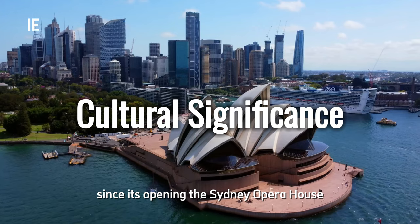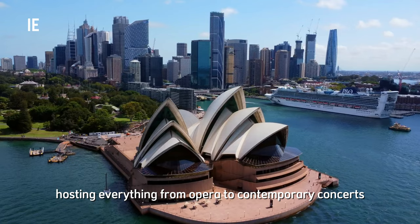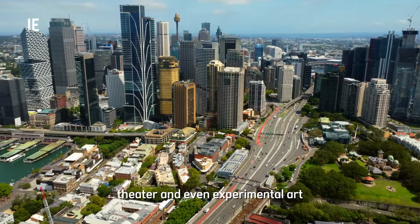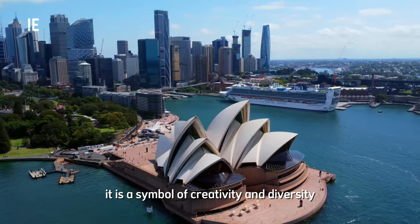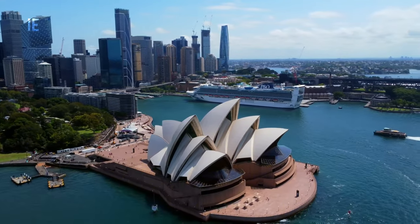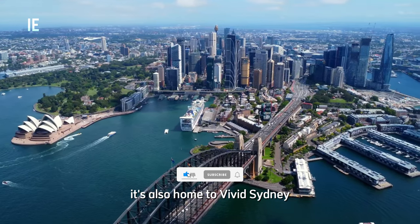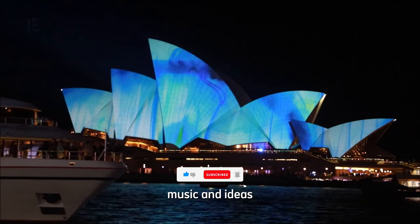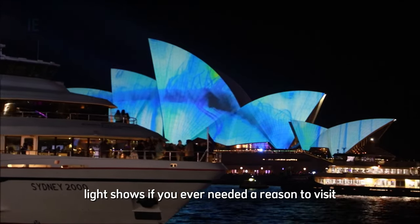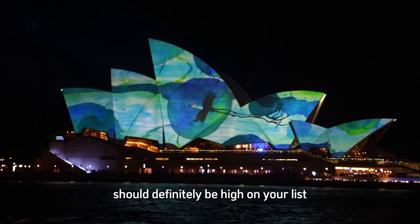Since its opening, the Sydney Opera House has become the beating heart of Australia's cultural scene, hosting everything from opera to contemporary concerts, theater, and even experimental art — it is a symbol of creativity and diversity. Over 1,500 performances are held here each year, attracting some of the biggest names in the performing arts. It's also home to Vivid Sydney, the world-renowned festival of light, music, and ideas, where the Opera House becomes a canvas for brilliant light shows. If you ever needed a reason to visit, experiencing Vivid should definitely be high on your list.